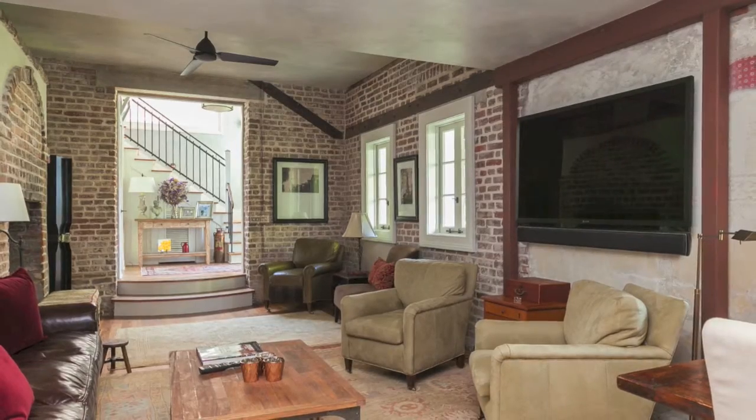It just keeps going and going, and as it keeps going and going, you have added some pretty cool technology here. What are the best technological features of this home?